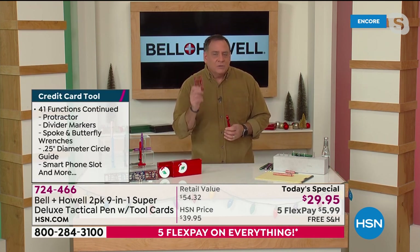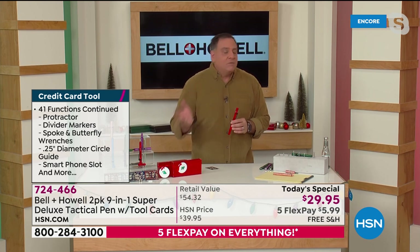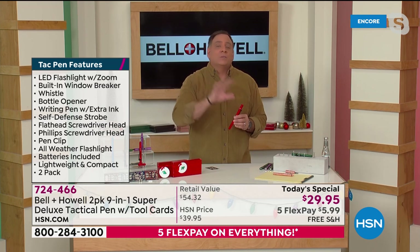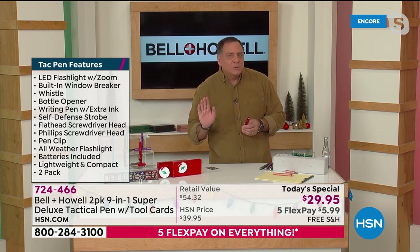The credit card tool is exclusive here at HSN — you can only get it here. When you're buying your tack pen today, you're getting two features you can't get anywhere else. Even if you buy it through the infomercial, you don't get the Phillips head screwdriver and you don't get the whistle. So you're getting those two things exclusively when you buy it here.